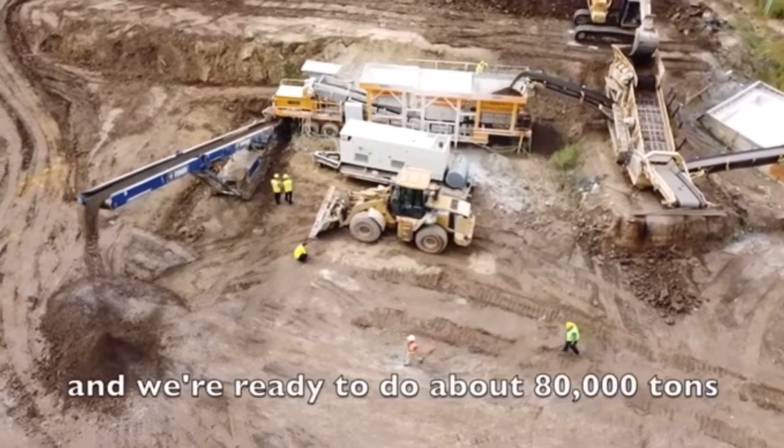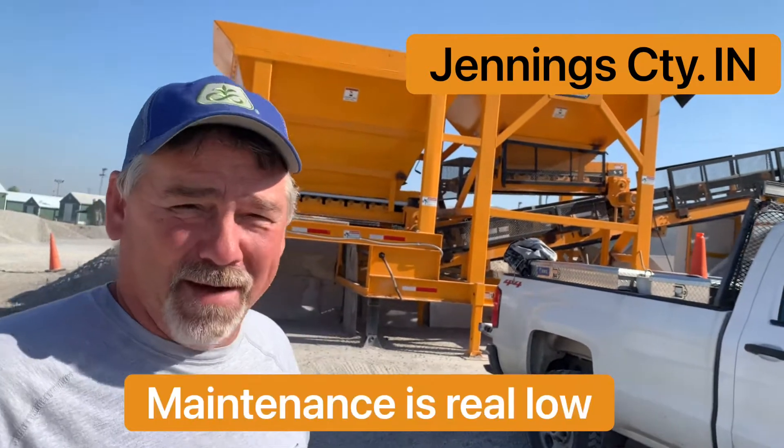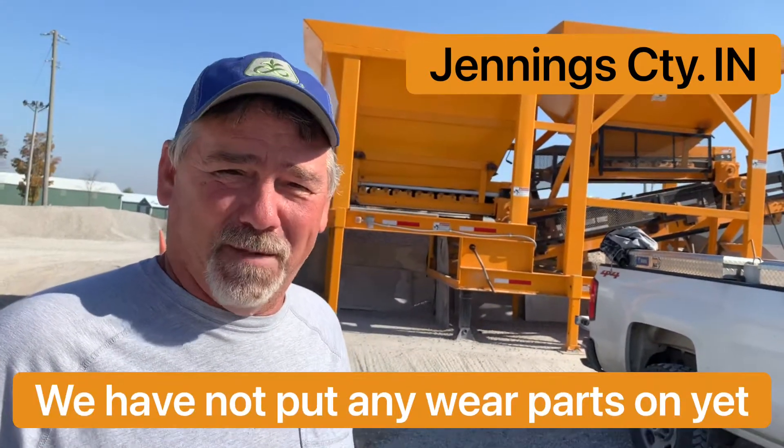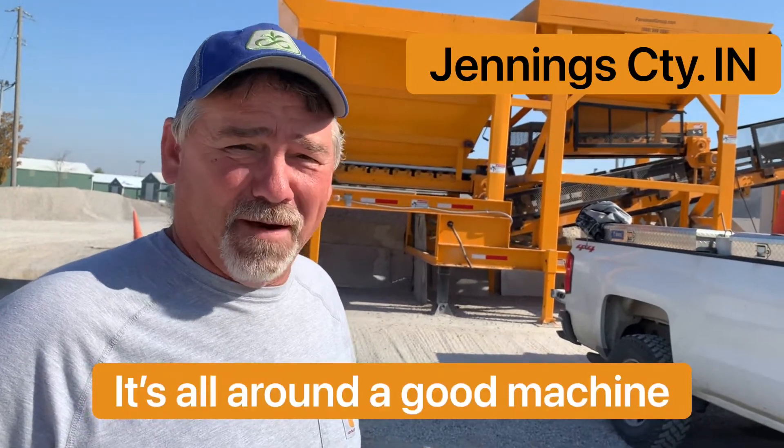We're ready to go — about $80,000. It's working out real good. Easy to operate. Maintenance is real low. We have not put any wear parts on yet. Belts are still in good shape. It's all around a good machine.